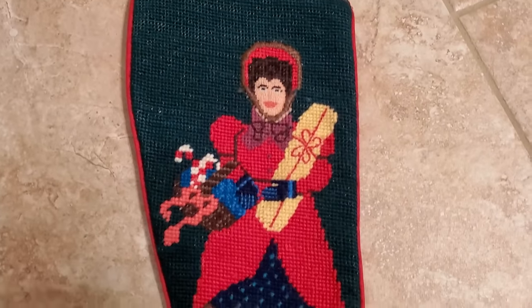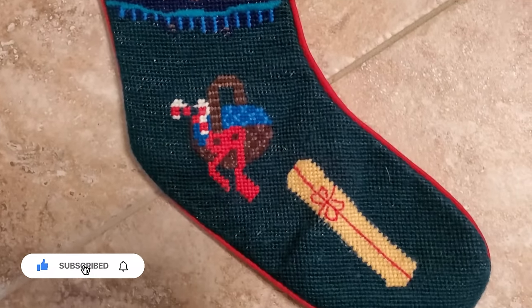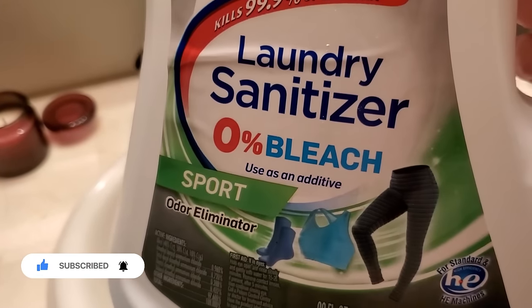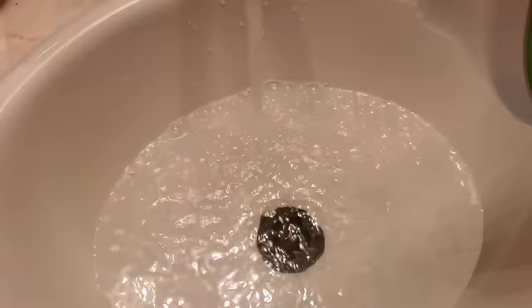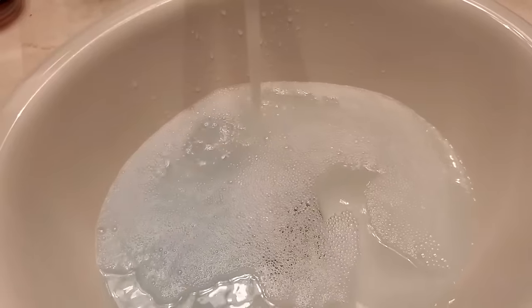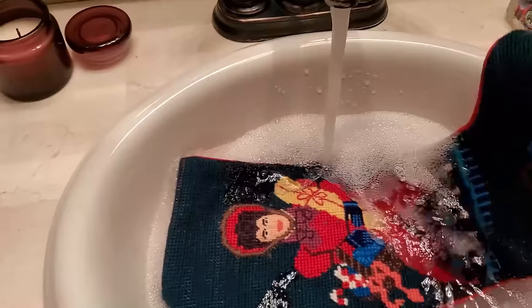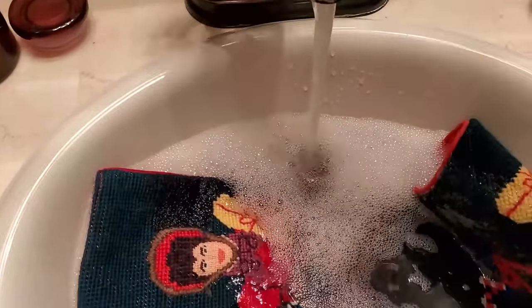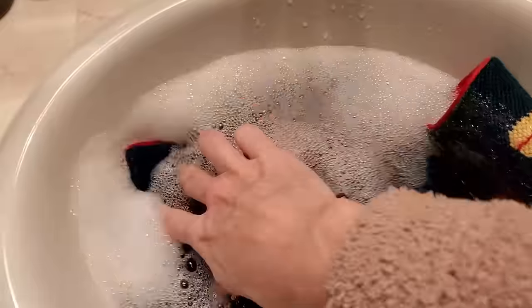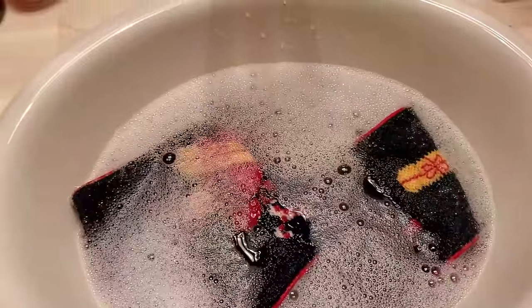For this vintage handmade needlepoint stocking that I found, I am going to soak it in laundry sanitizer in my sink. I was afraid to run it through the washing machine because of that delicate needlepoint — I did not want to ruin it. It did not have any stains or markings on it, so soaking and sanitizing it was all it needed to make it brand new. I cannot wait to use it in my home next year for Christmas.